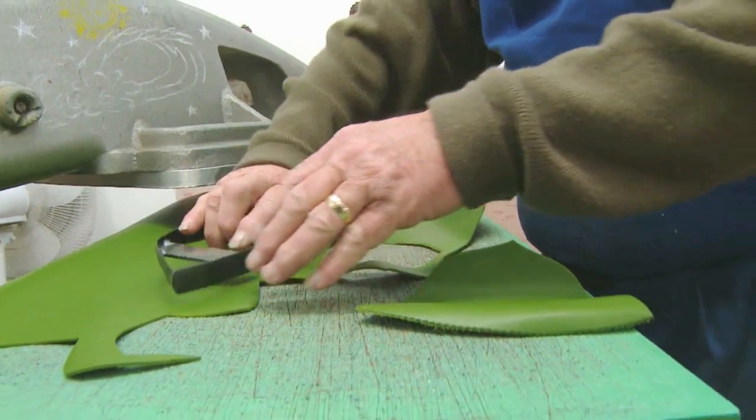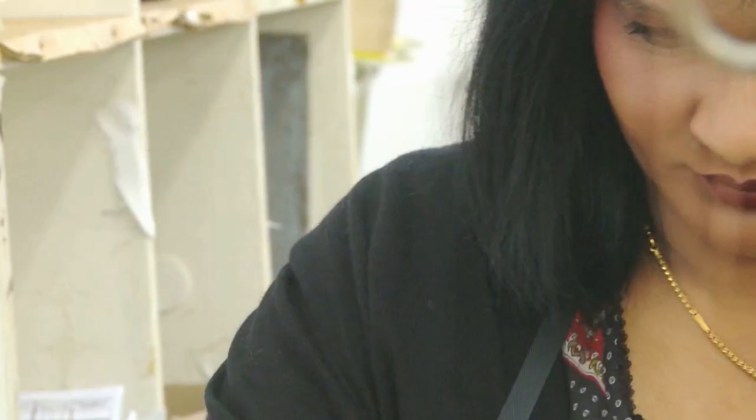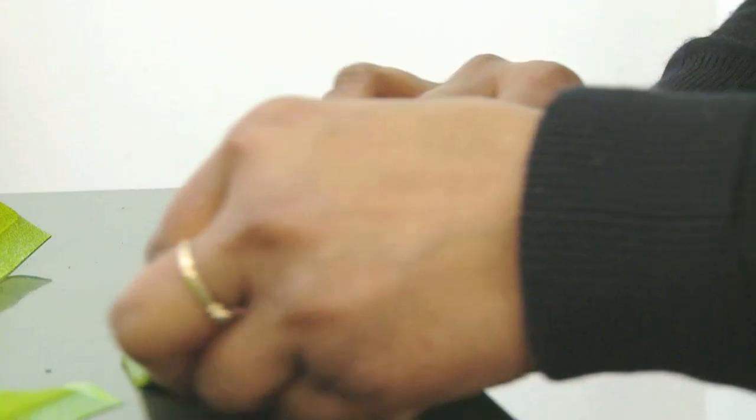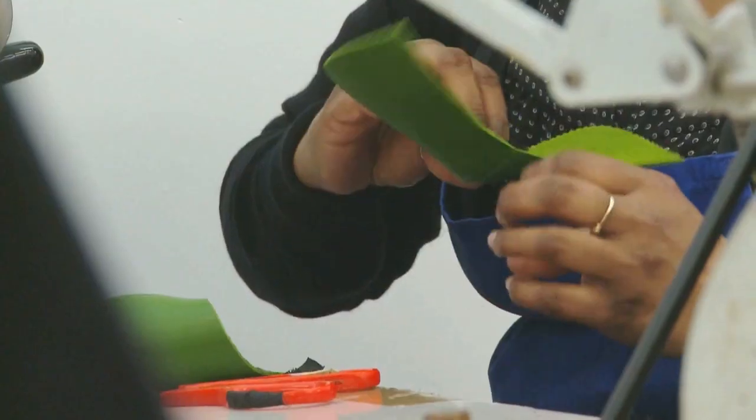The important things for me in a shoe are they've got to look good. They've got to just be a nice, simple design in really, really good leather. They've got to be really, really well made and they've got to last. The shoes really suit people who've got their own sense of style. We're not following fashion fads — we're doing pretty simple shoes with a bit of a twist.